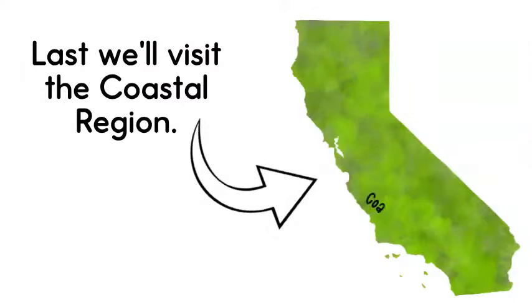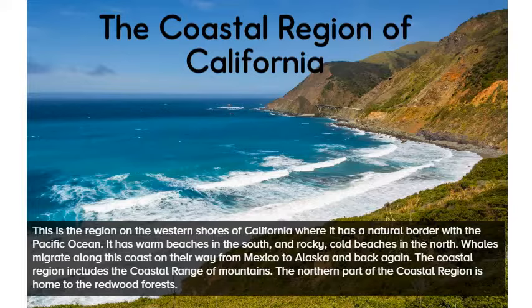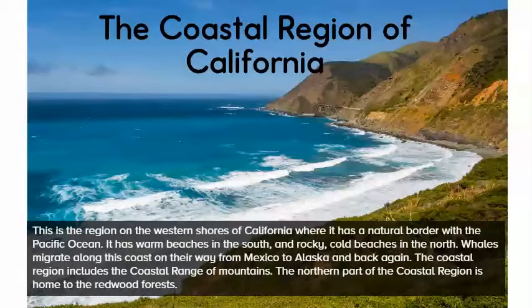Last, we'll visit the coastal region. This is the region on the western shores of California, where it has a natural border with the Pacific Ocean. It has warm beaches in the south and rocky, cold beaches in the north. Whales migrate along this coast on their way from Mexico to Alaska and back again. The coastal region includes the coastal range of mountains, and the northern part is home to the redwood forests.